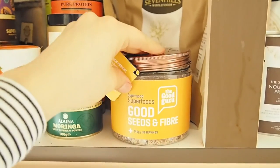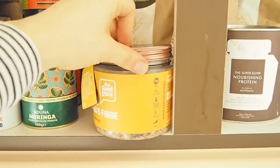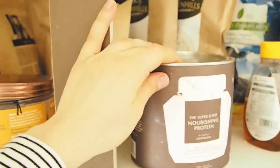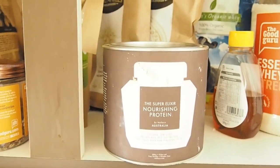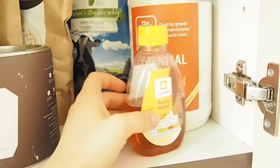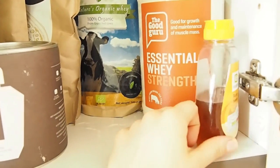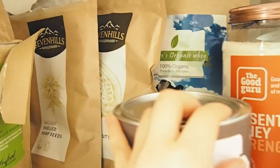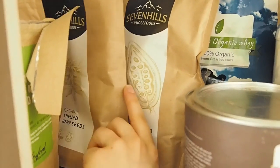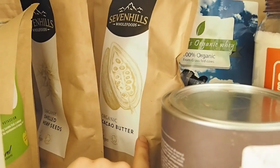So we've got some seeds — hemp seeds and flax seeds that I just chuck in smoothies. This is such a good protein powder — Elle Macpherson nourishing protein. We've got whey, which I use not so much, more Kieran uses that. Honey to sweeten, and then we've got some shelled hemp seeds that are really protein-packed, that I love adding to smoothies. Cacao butter for making chocolate.